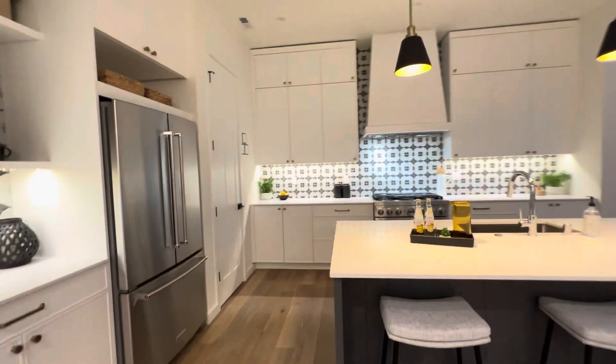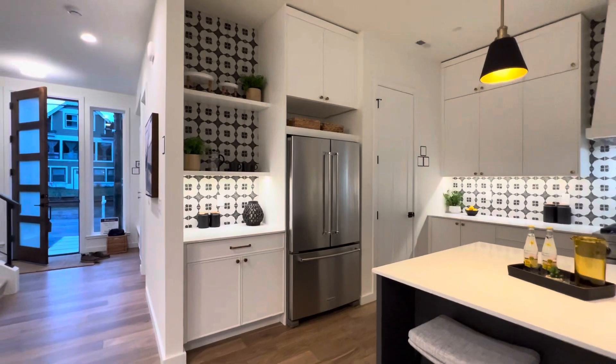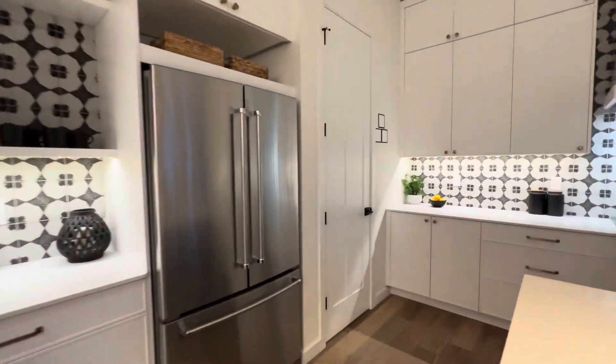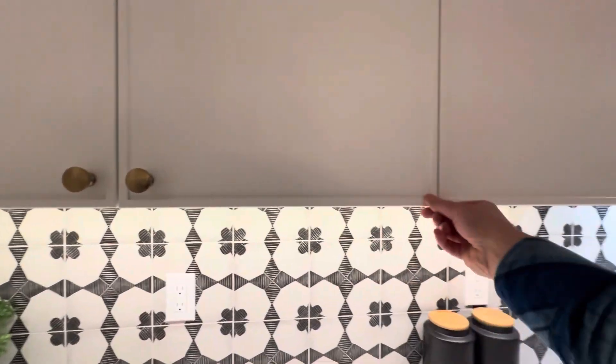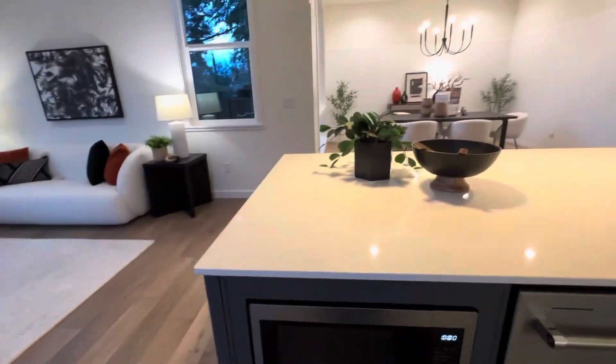And then the kitchen has a huge island, nice seating area, cool tile backsplash, recessed-in fridge, and a nice-sized pantry. A little bit more unique cabinet with the millwork around the edges. Hidden fan, nice big range, dishwasher, built-in microwave.